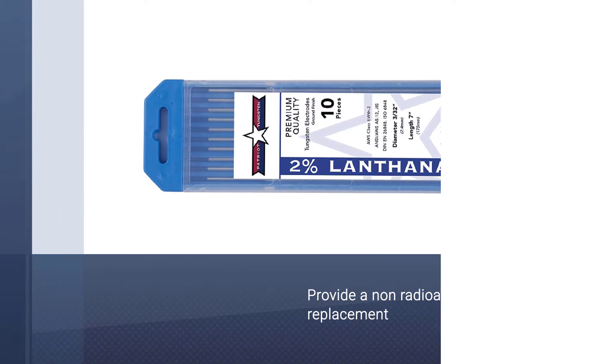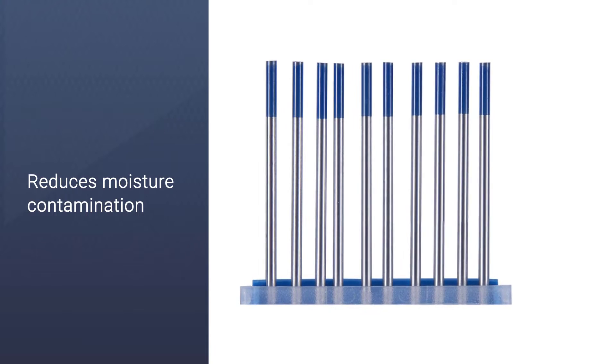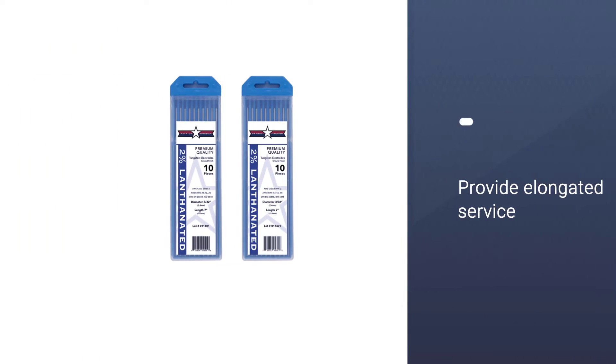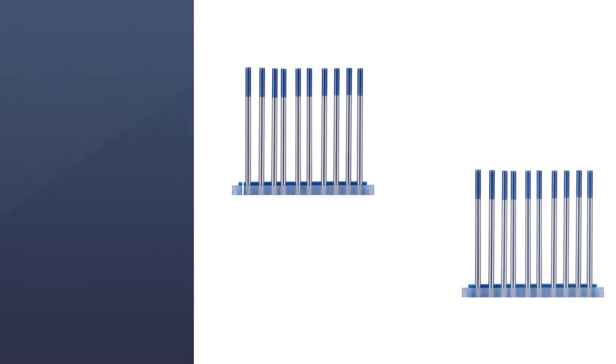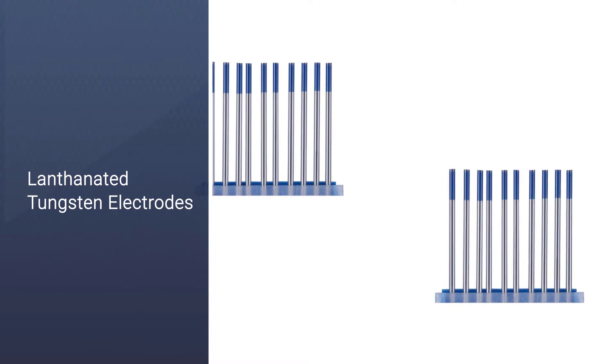A notable fact about this product is that the manufacturers designed it to provide a non-radioactive replacement for thoriated tungsten, and they are successful in that goal. Storage life is increased as they are packed in clear plastic, which reduces moisture contamination, and also features a removable cap. The electrodes provide elongated service for TIG welding.